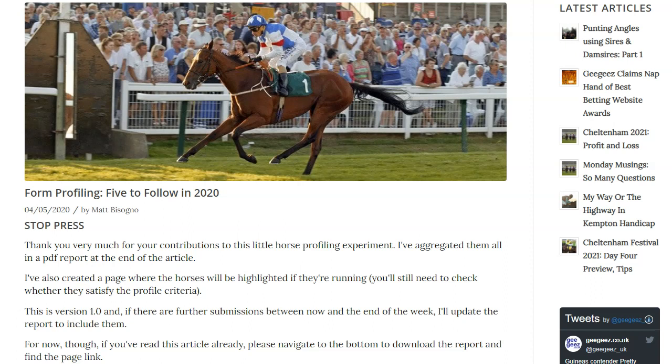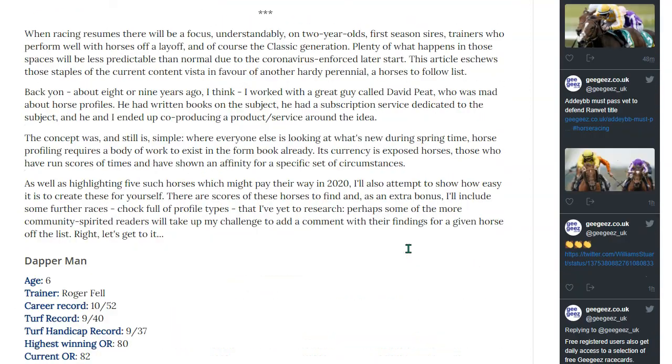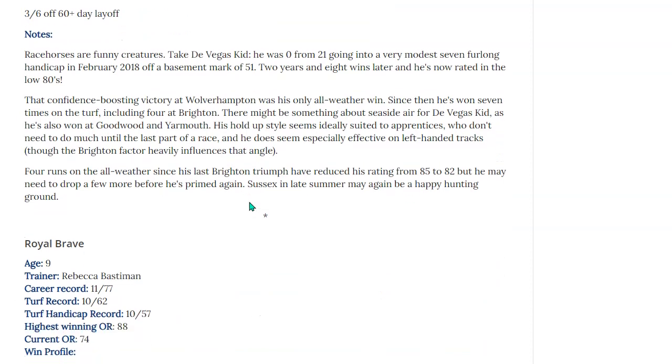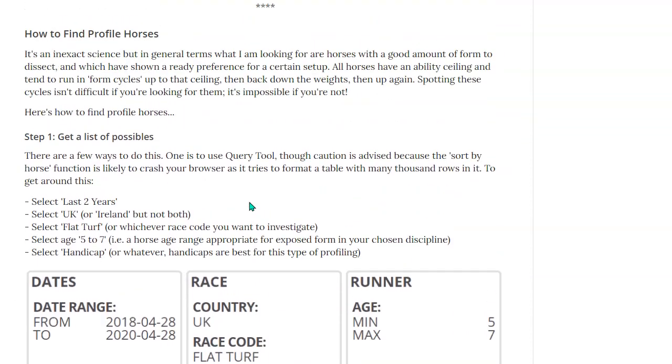Last year we were all a little bit bored around this time because the racing had stopped, and we didn't know when it was going to restart — there was no Lincoln, no Guineas, certainly not in those early weeks and months in March, April and May. Here on GGS we did quite a lot to fill the time, and one of the things we did which was surprisingly popular was a form profiling exercise. I did a five-to-follow and then invited readers to have a crack at it themselves.